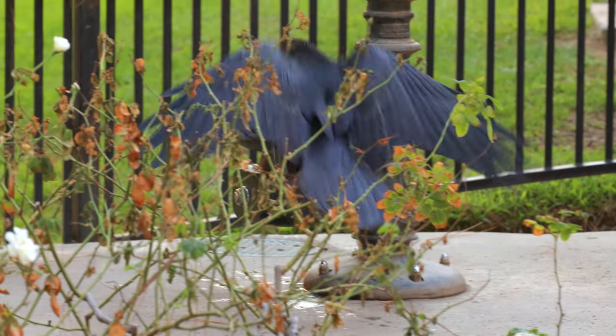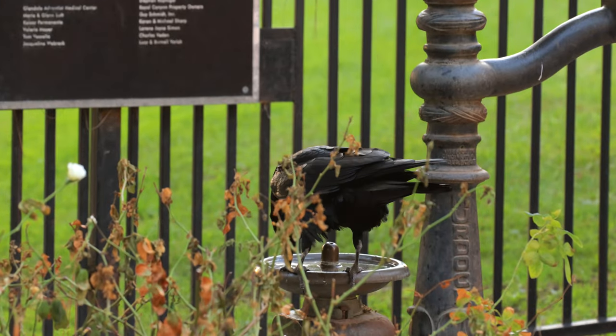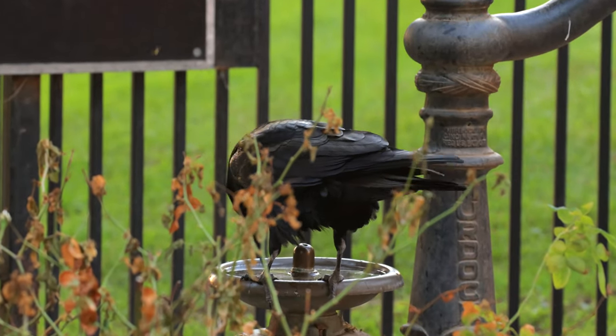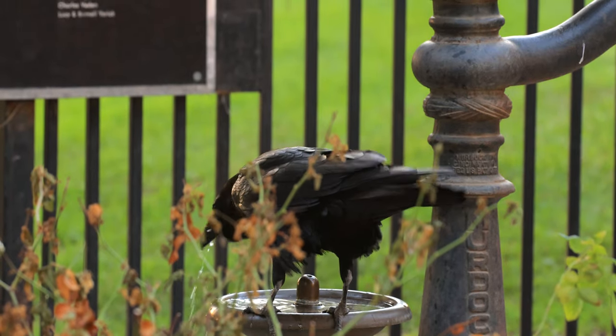If you learned something new today, give this video a like and feel free to comment — let us know what ravens eat in your country or region. Subscribe for more wildlife content coming your way.